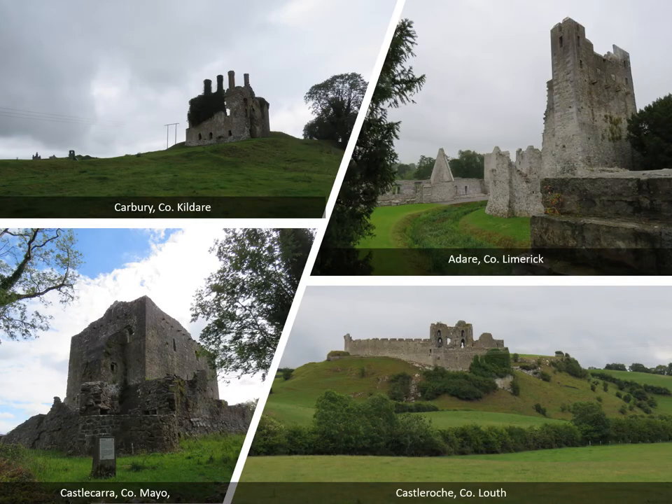Ecological surveys are going to be carried out at four geographically distant but culturally similar castle sites across Ireland — they were of the same period and the same sort of people lived in them basically. These also have diverse landscapes: it's Adare, County Limerick; Castle Roche, County Louth; Castle Carra, County Mayo; and Carbury, County Kildare. I have an affinity with Carbury — I'm a Kildare woman myself and I actually did my master's thesis on it many years ago now.